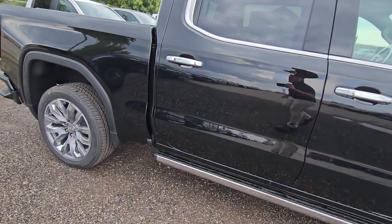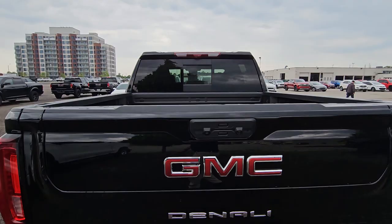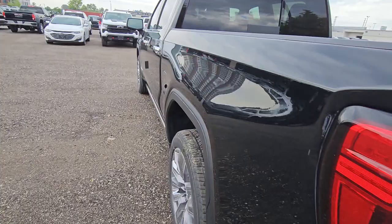Gorgeous truck, Dan — just came off the big truck. Spray-in liner, power sliding rear window, the six-way power tailgate, dual exhaust, and your trailer package.